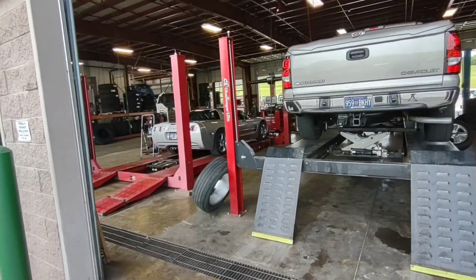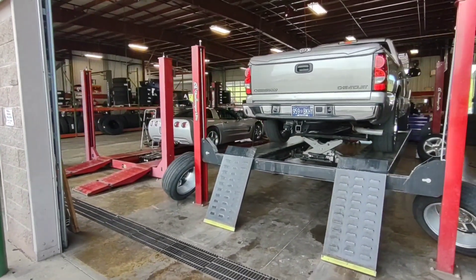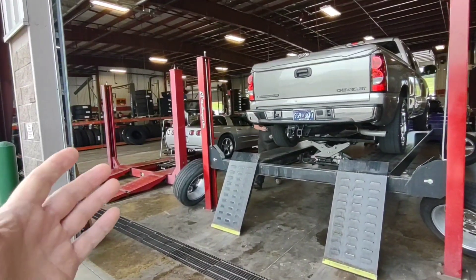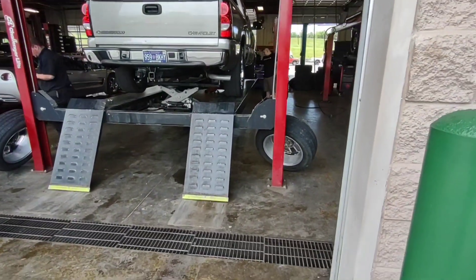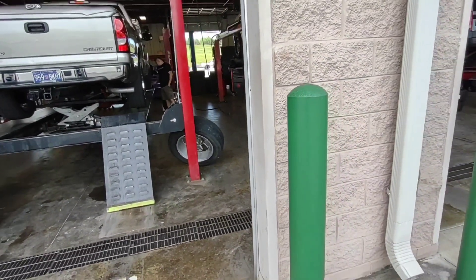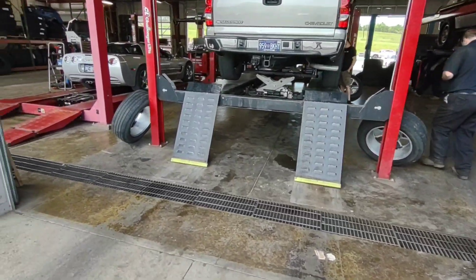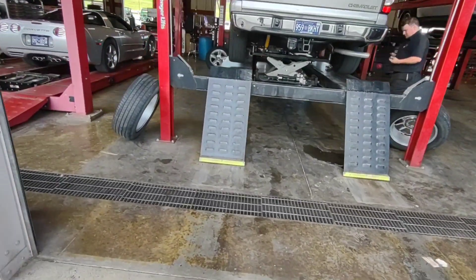Just thought I'd show you this little Corvette sitting in here — pretty cool car, beautiful car. They're getting the wheels balanced while they already have them off. I don't think they probably needed it, but since you've already got them off you might as well balance them and make sure they look pretty good.